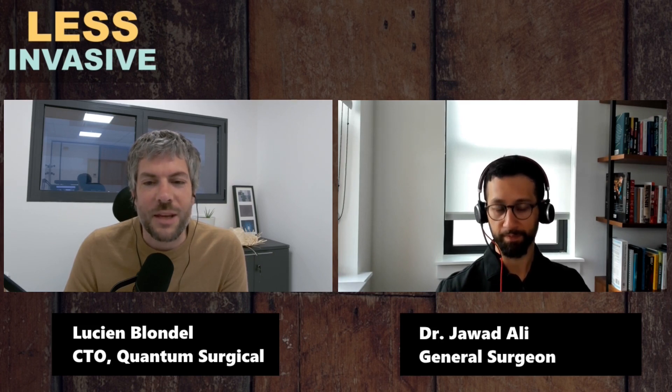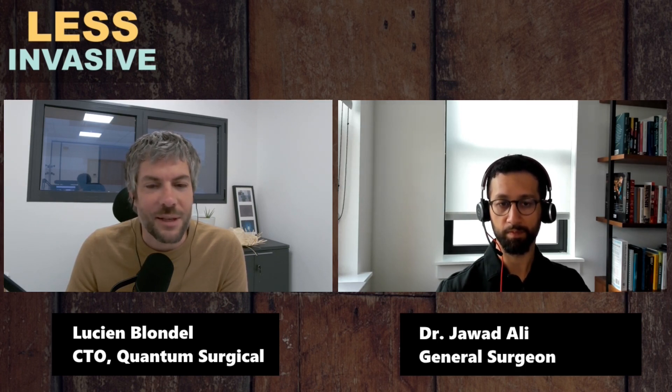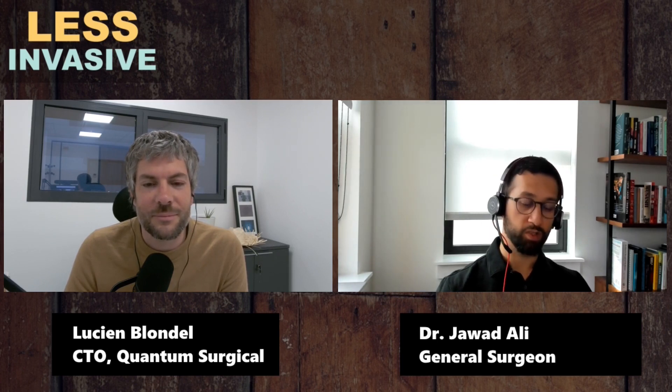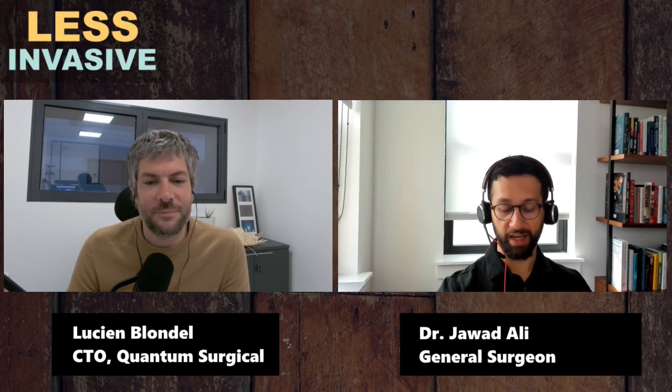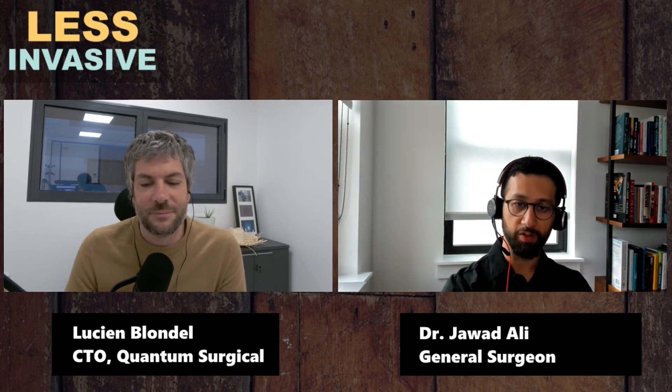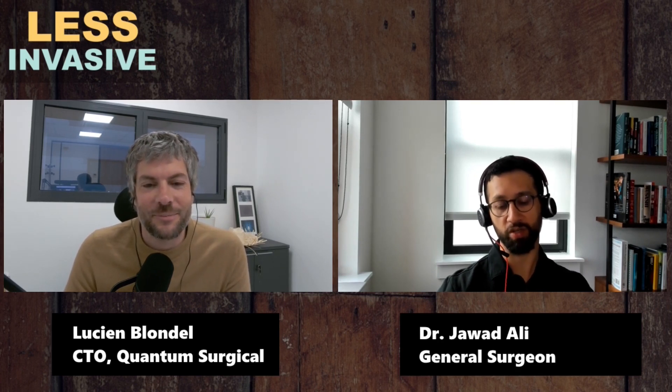It's the data — like from the My Intuitive app — that analyzes different phases and instrument movements and gives insights. But then you combine that with the patient data and the post-operative outcomes, and that's when it gets really exciting. We're just at the beginning of what is exciting about robotics.